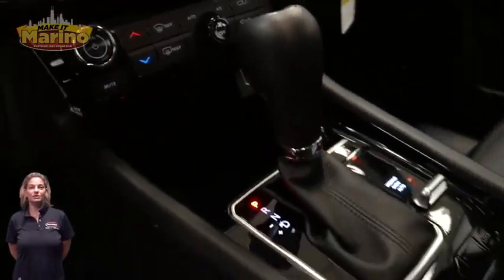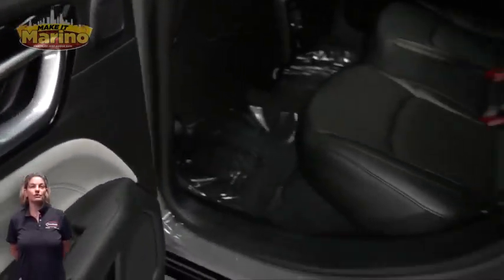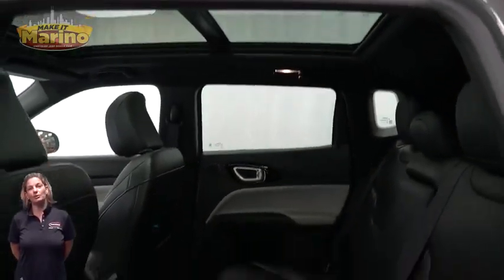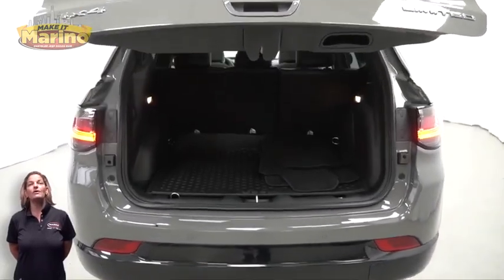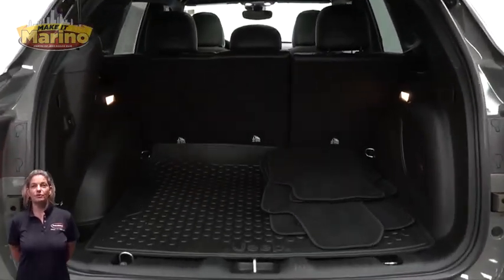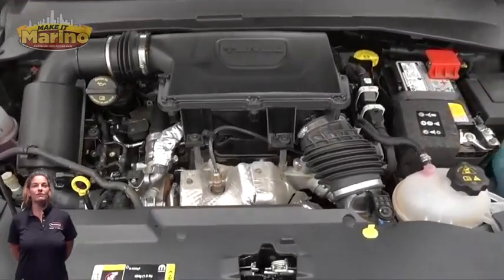Features also include a 10.1-inch touchscreen, navigation, select terrain system, panoramic sunroof, split folding rear seats, and a 2.0-liter turbocharged four-cylinder engine, and so much more. For additional details, visit us at MarinoCJD.com, stock number D7402.